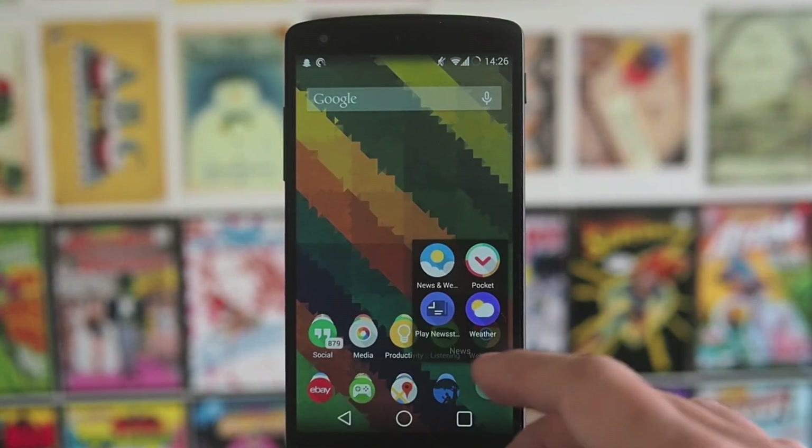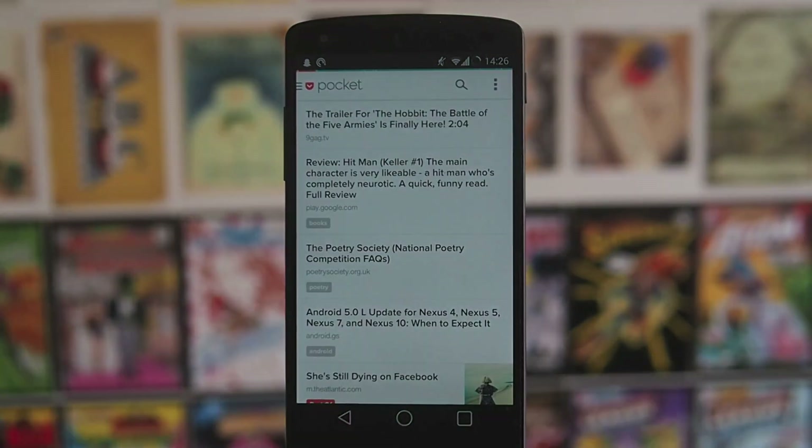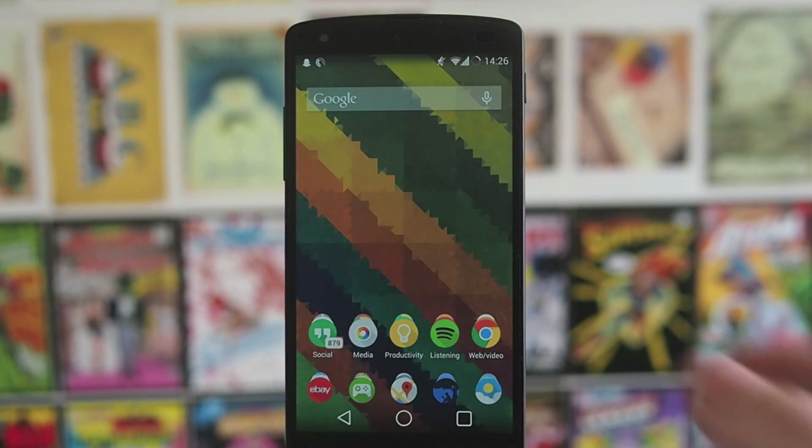We've also got a news section: News and Weather, and Pocket — which I absolutely love. I think I mentioned it in one of my top 10 app videos. It's just a great place to collate everything from the internet into folders so you can get to it later.